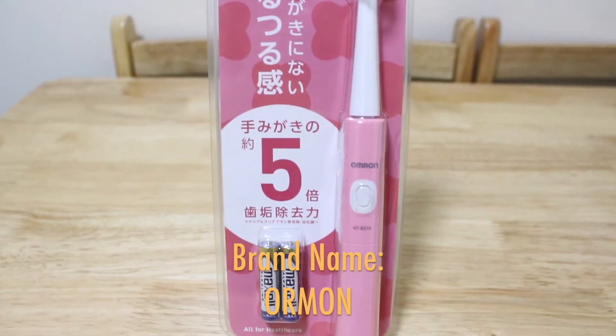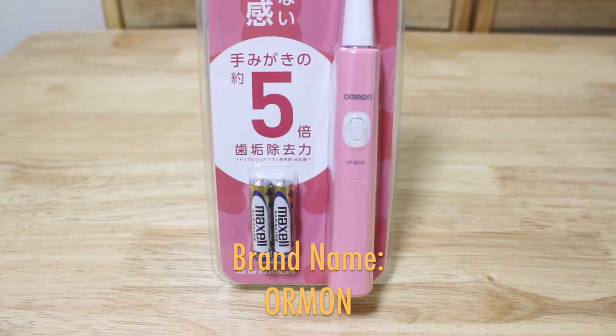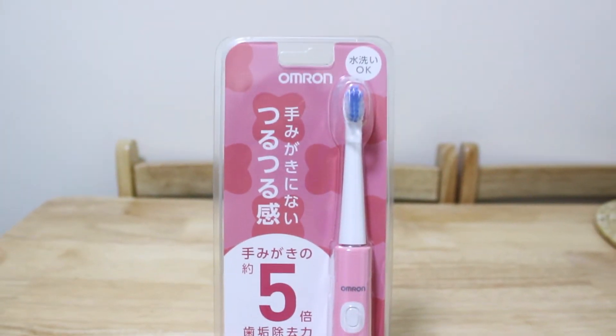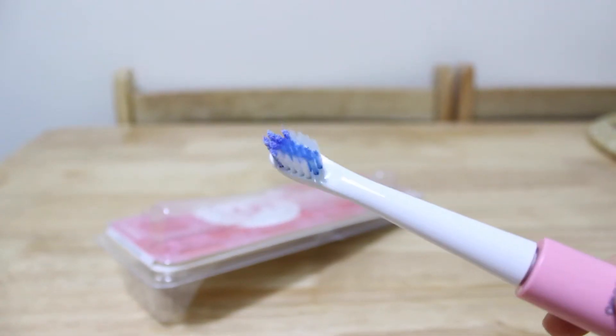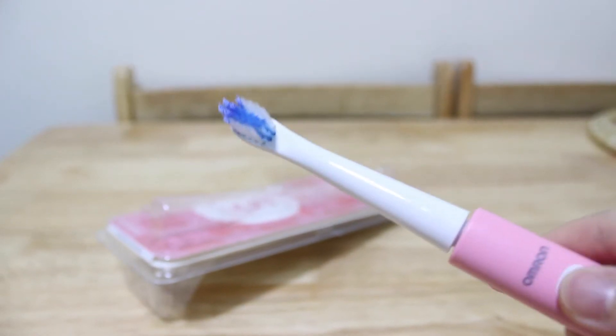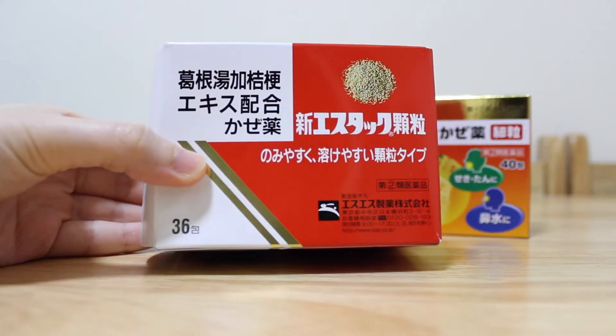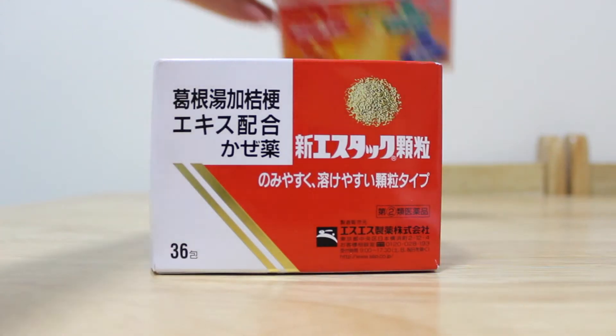First of all, an electronic toothbrush. This is my personal top recommendation for you — once you start using it, you cannot go back to a normal manual toothbrush anymore because it cleans so well. It's operated by AAA battery, so you could bring it traveling anywhere, very convenient. Personal top favorite.